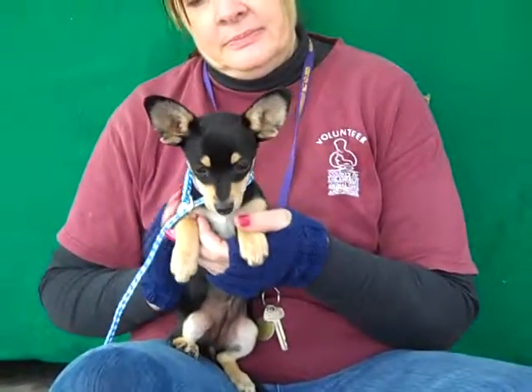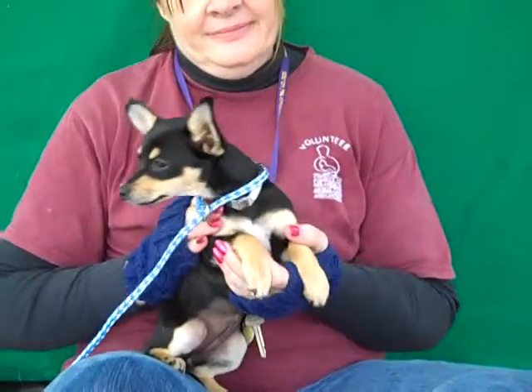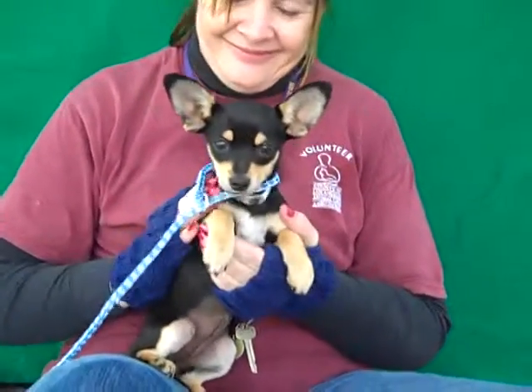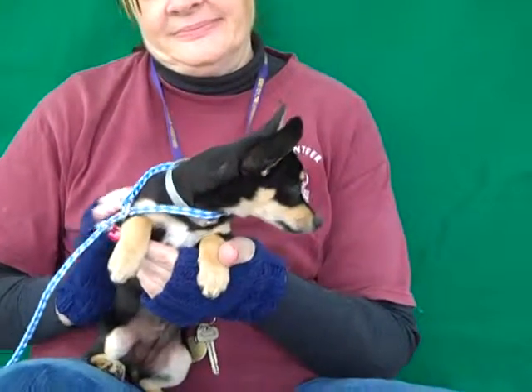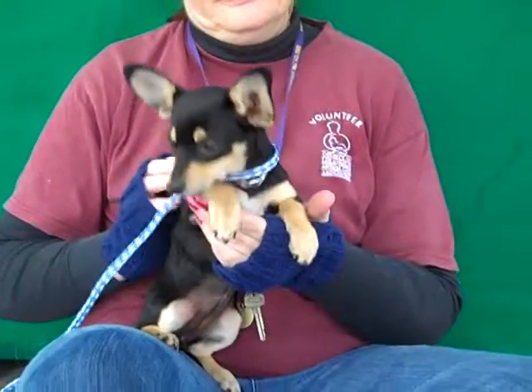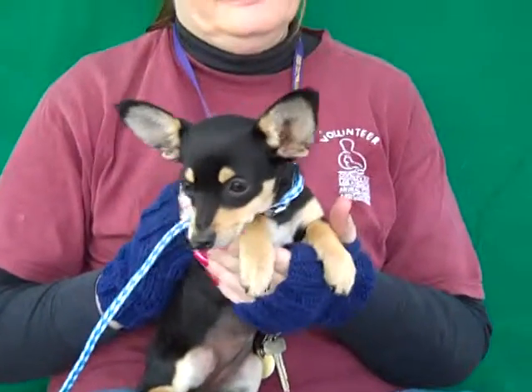So come on down and meet our beautiful Snowflake. As you can see, she has some min-pin coloring, so she's pretty unique even though she's a chihuahua. She's got this gorgeous black and tan coat and we just think she's going to fit right in anywhere. Come on down and meet Snowflake today from your friends at the Baldwin Park Shelter. Bye-bye, beautiful Snowflake.